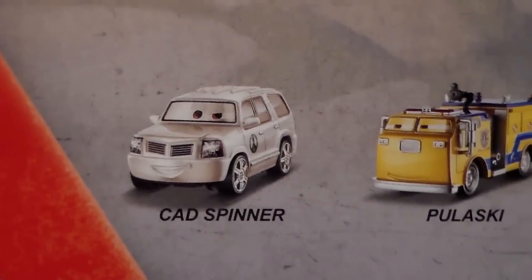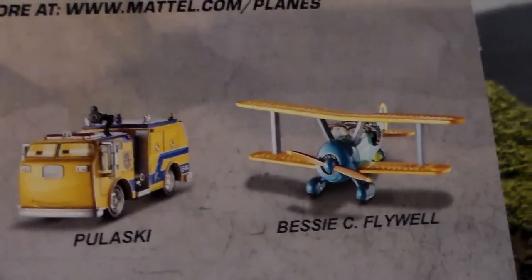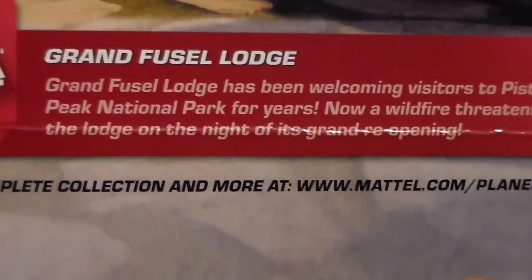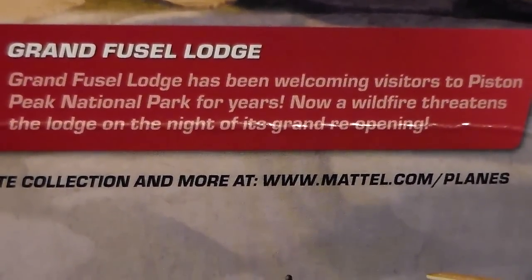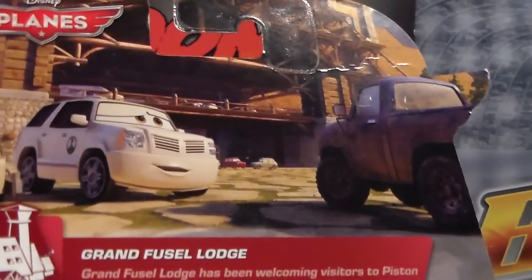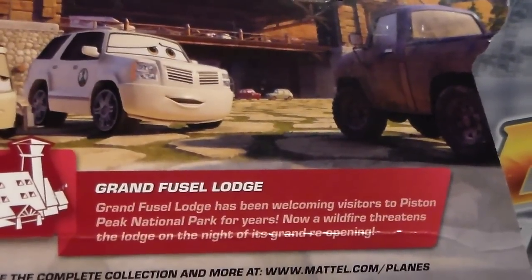On the back we have three diecasts. One is Cad Spinner, another is Pulaski, and Bessie C. Flywell, which looks really cool. We also have a description which you can pause and read. And we have this cool picture of Cad Spinner telling this dirty truck to get cleaned off before he comes into the lodge.